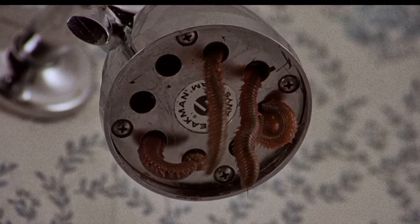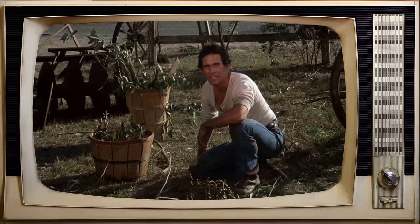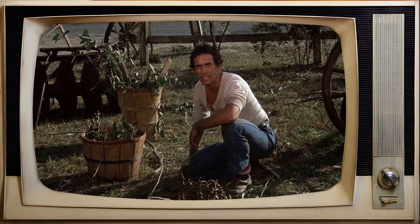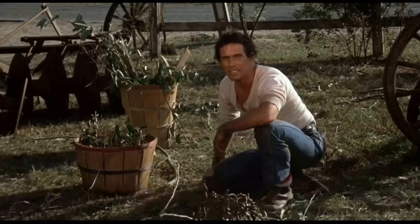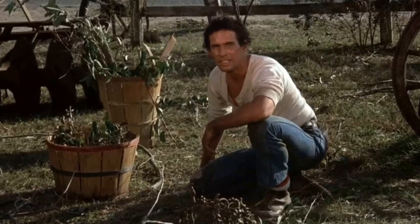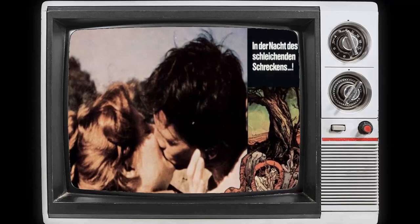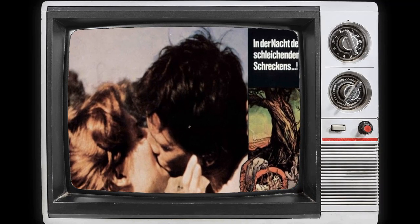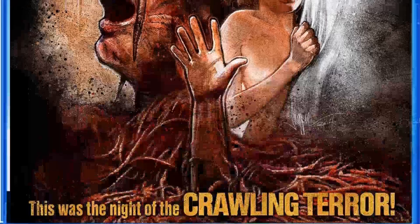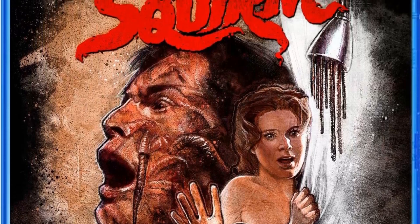As the opening credits roll and the unsettling music begins to play, you can't help but recall that electrifying feeling of excitement mingled with trepidation. That's the magic of cinema — it transports you to a different world, one where earthworms become creatures of nightmare and rural Georgia becomes the stage for a horrifying, wriggling invasion. Let's embark on a journey filled with intriguing tidbits and random facts about this spine-tingling classic.